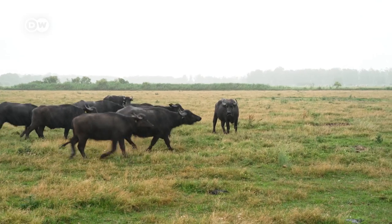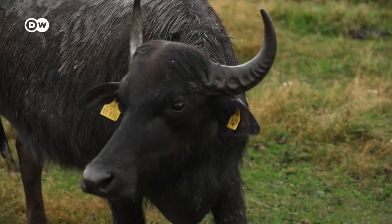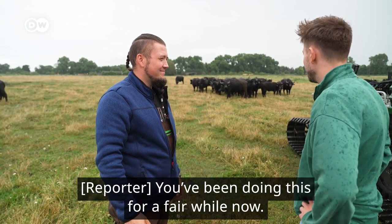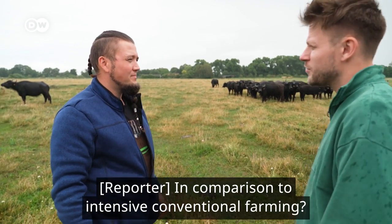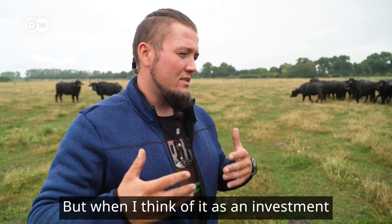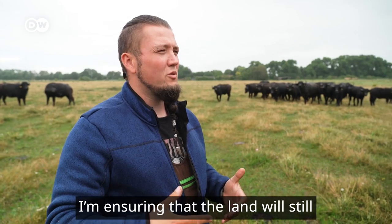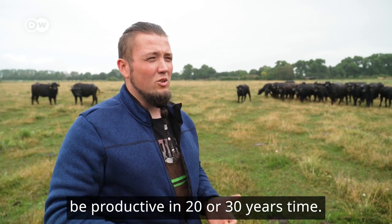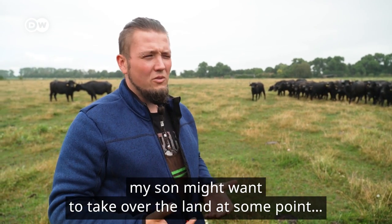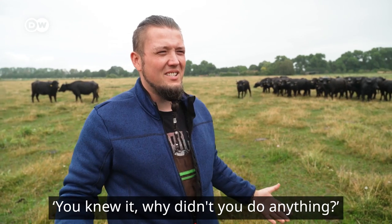Sebastian Petri also owns 35 water buffaloes. They grow slowly, but every once in a while he butchers them and sells their meat. Have you been doing this farming in the bog for a while now — is it worth it compared to intensive farming? From a purely monetary perspective, it's not. But if I see it as an investment in the future — yes. Because with my management I ensure that in 20 or 30 years these areas are still farmable and productive. And if my son wants to take over the land someday, I don't want him standing in front of a sand desert saying 'you knew — why didn't you do anything?'